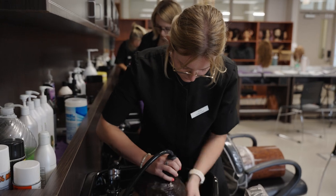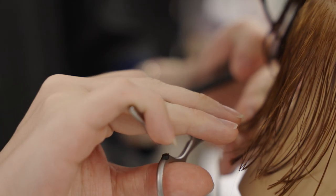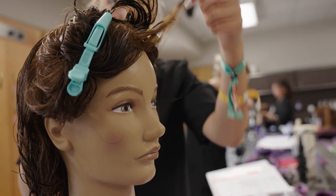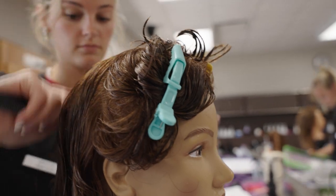Everybody gets set up for your creative cut. It's a pretty amazing transition to watch the confidence and the knowledge, just watching them doing haircuts like this — the confidence they have to do a haircut now compared to when they started in January.